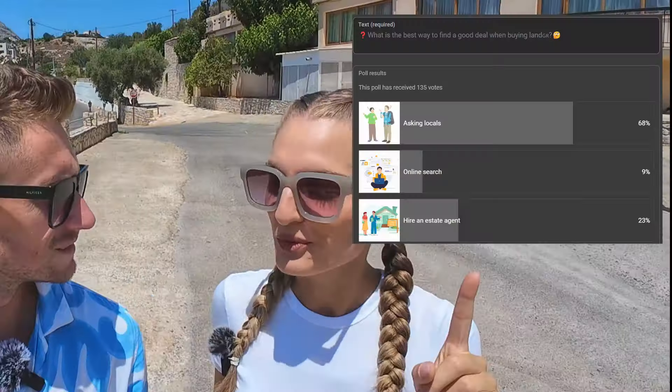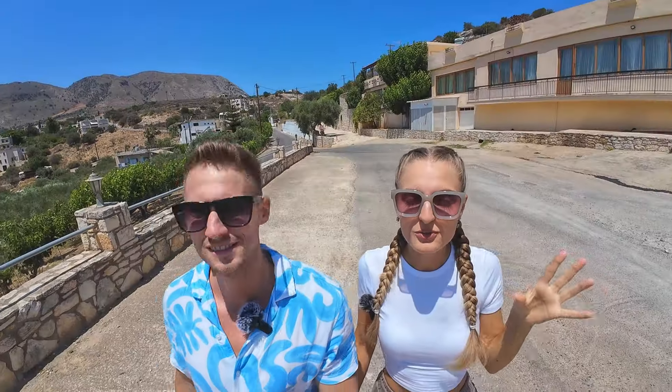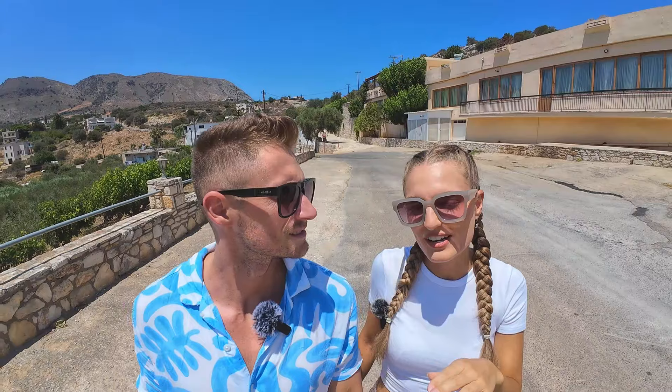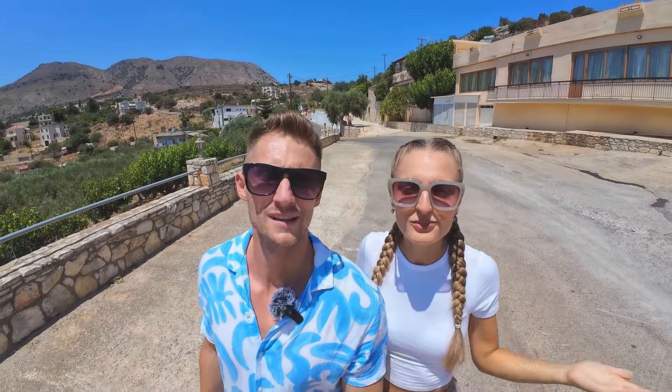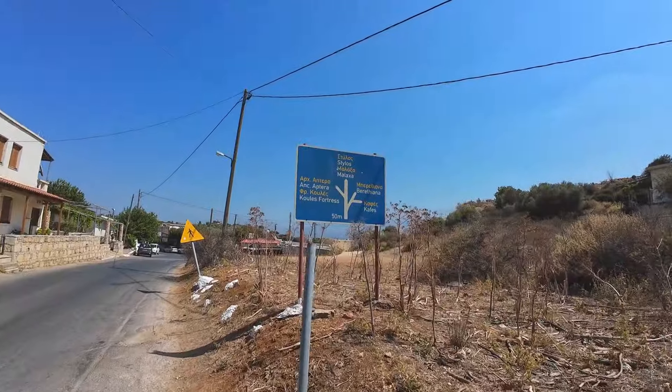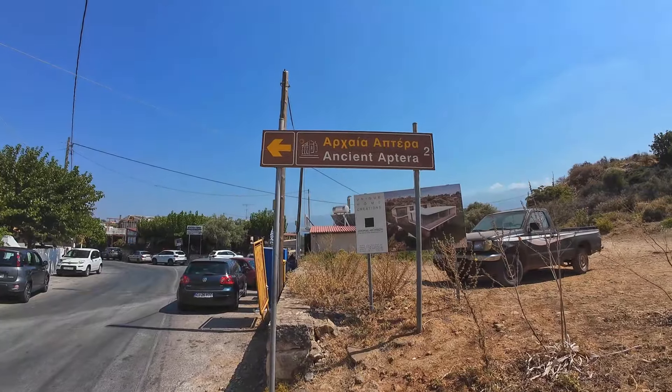We saw your comments and some of you mentioned we should ask locals to find suitable land or an old house. I made a community post about it to see what you think is the best option. About 60 to 70% said asking locals is the best chance to find a plot. So this is what we're going to do. From what we know, it's a bit more expensive here because there's an archaeological site.